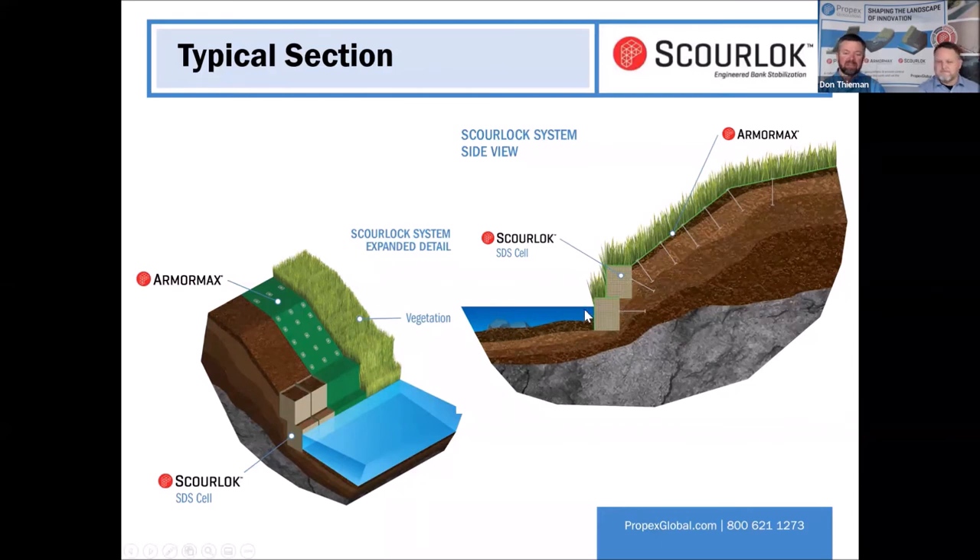Gabions have their sweet spot. Scour Lock is just another alternative. You can excavate the material, form a footing, set the soil aside, and put that soil back into this basket — it can be end-dumped in. Then we can supplement it with ArmorMax or something else going up the slope. This is a great product for any kind of toe protection or toe stabilization.